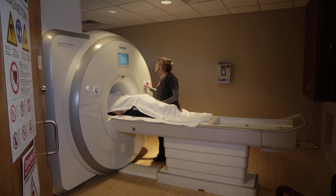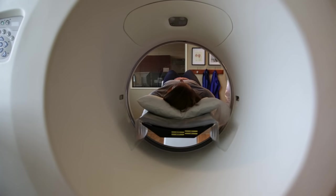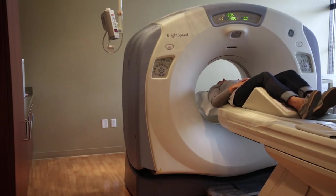I would definitely send them to CDI. I would send them there because I know what kind of quality scan they're going to get, and the radiologist reading it on the other end is very good at what they do. I just don't know how you could get any better.